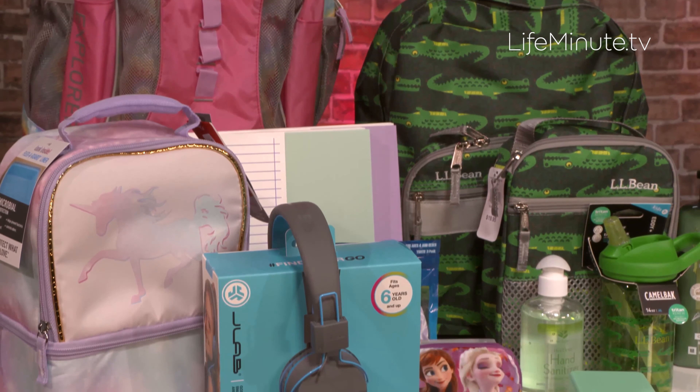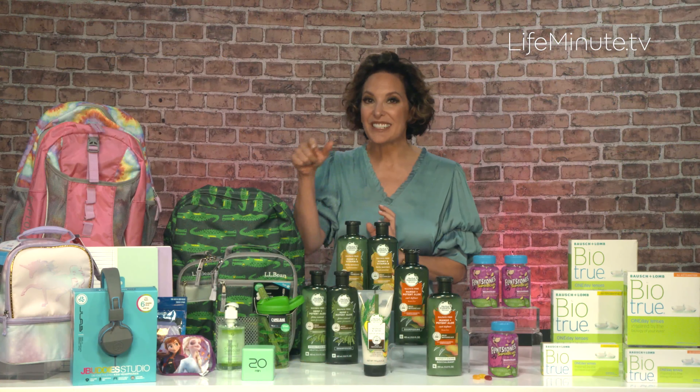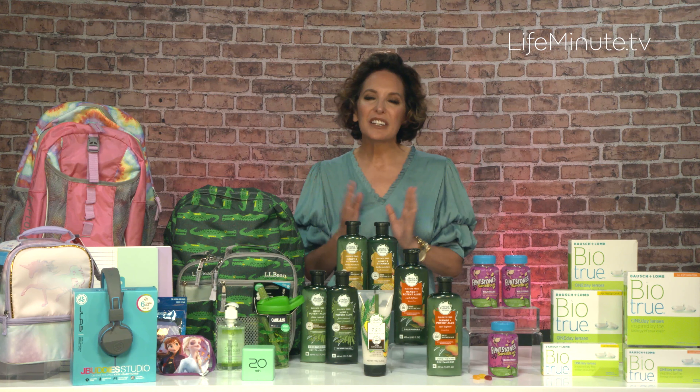Tie-dye is a thing right now, and these alligators are so cute. These are from L.L. Bean. I love these little productivity cubes as well. And the JLab Buddy headphones are super cute for kids. Great tech essentials too — laptops, monitors.